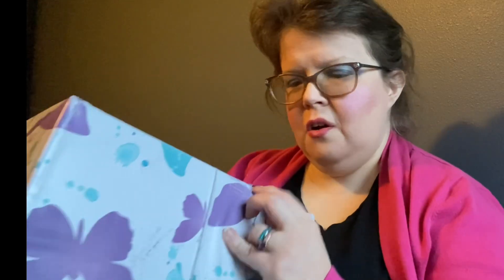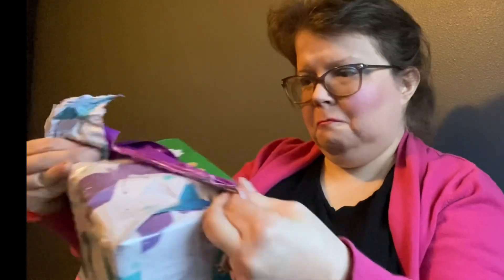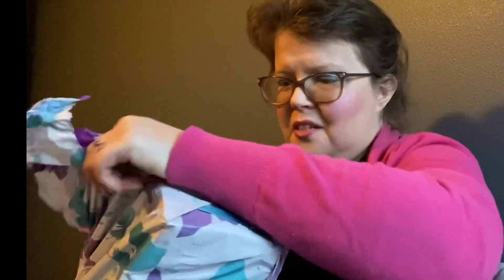I have ordered from them once before. This is a sampler box that has 10 ounces of roving. I don't know what the roving is going to look like because it's a sampler box, obviously. But I've seen some beautiful rovings from them in the past. And last time I got some rovings that were white and blue and pink. I don't know what this is, but we are going to find out together.